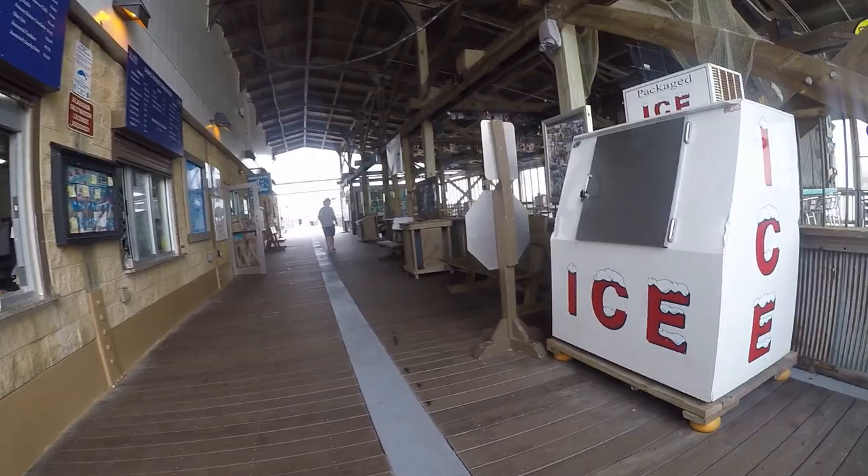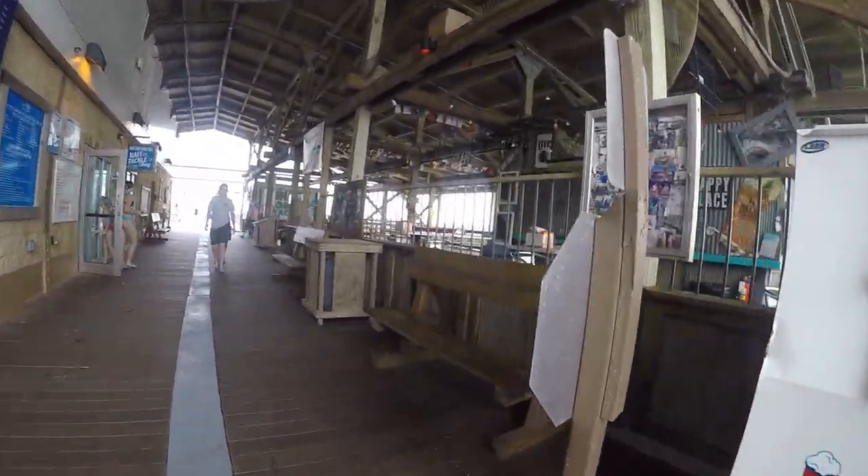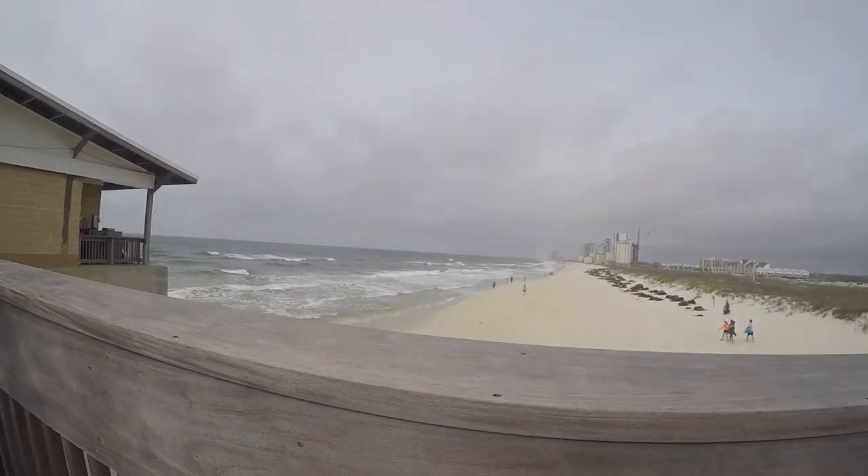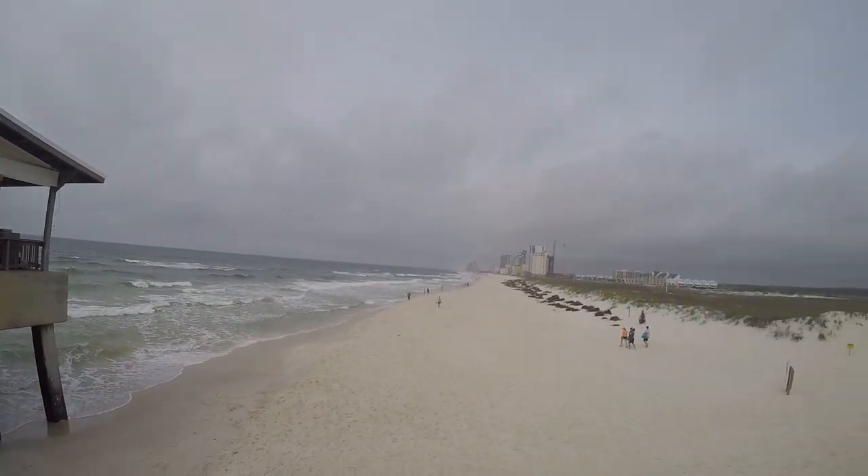Included on the pier is a gift, snack, and bait shop, beachside bar and grill, fillet table, and modern bathrooms. On calm days you can see a variety of fish from the pier including sharks, rays, manatee, and game fish including mackerel, sheepshead, and flounder, to name a few.